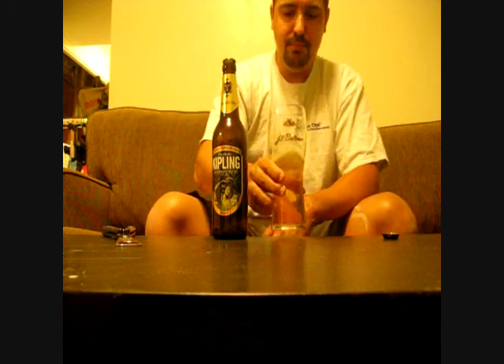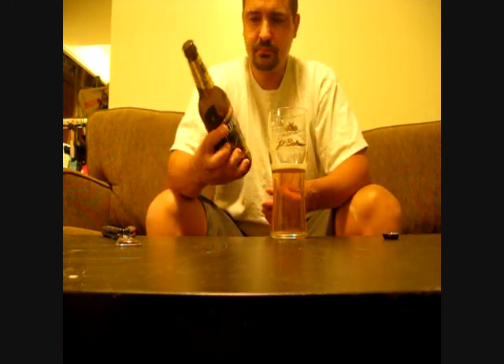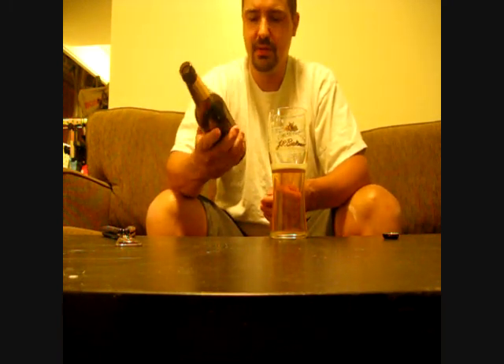Anyways guys, cheers! If you guys can find this beer in your area, give it a whirl, because man, it's good. No complaints whatsoever. Very, very tasty. Nice bottle too — 500 milliliters, holds in your hand nice. Anyways, I hope you enjoyed this video. Please rate, comment, subscribe. If you have any suggestions, leave them in the comments box, and I will get back to you as soon as I can. Thanks for watching. Bye.